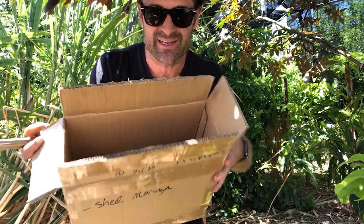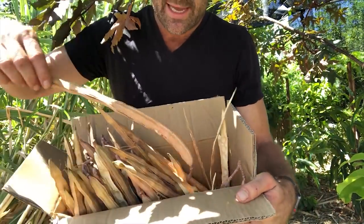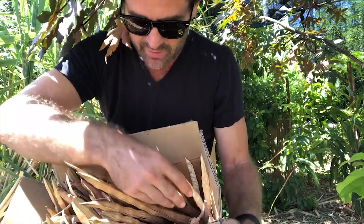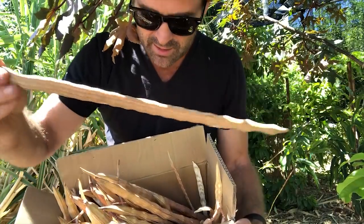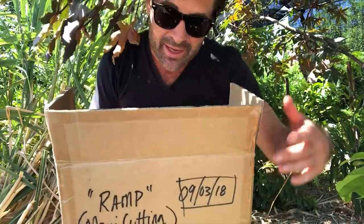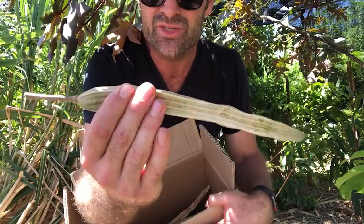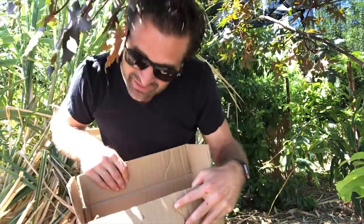Back to seeds - from the shed moringa I only got a couple pods. These are all the pods from Moana. When I catalog these, I'm going to catalog the length of the pod and how many seeds per pod. Some of these have already started opening, but I still captured the seed covers so I can still count and use those as part of the cataloging. They're nice long pods. I'm not sure if Moana is a PKM1 but there's a chance she is. These seeds are from Ramp, and Ramp is a cutting from Maui.